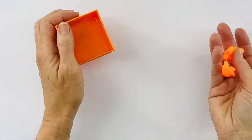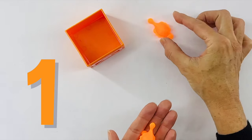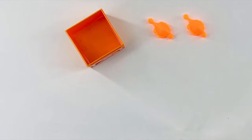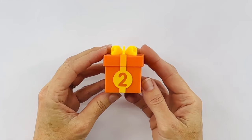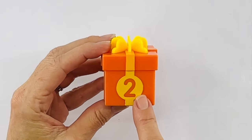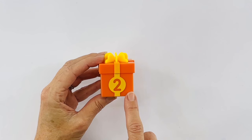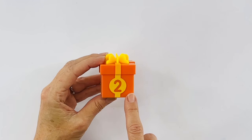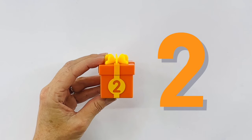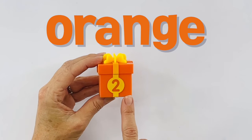Hey, it's two orange dinosaurs. Let's count them — one, two. Great job. I also have this orange present. This present has the number two on it. We've been counting to two, so I know that you're ready. Do you want to do this one on your own? You did great. Do you remember what color this is? It's orange.